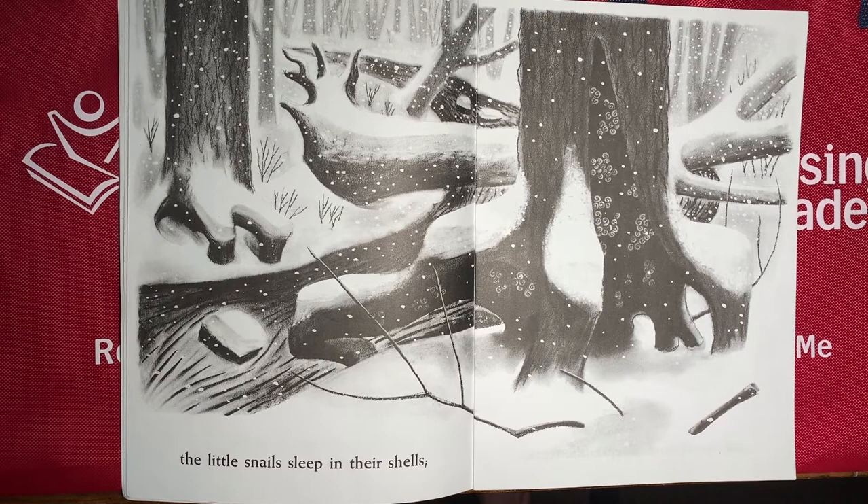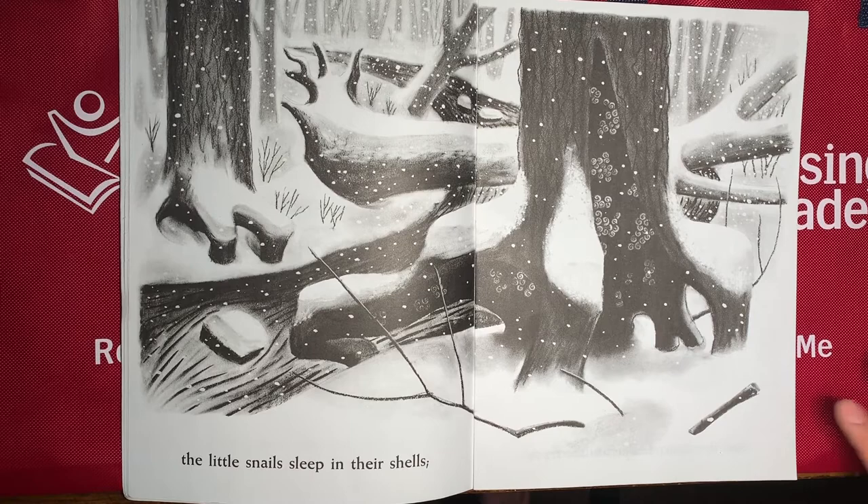Let's look for the animals on this page. Did you see them? They're inside the tree trunk. They're snails. And they're also sleeping inside their little shells.